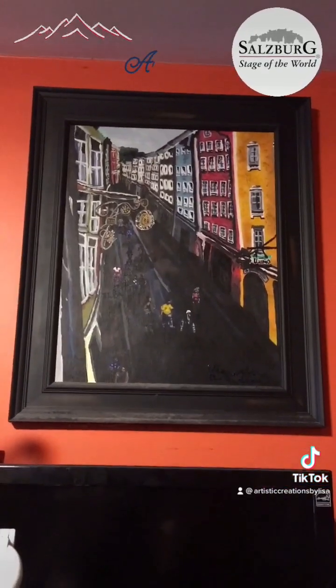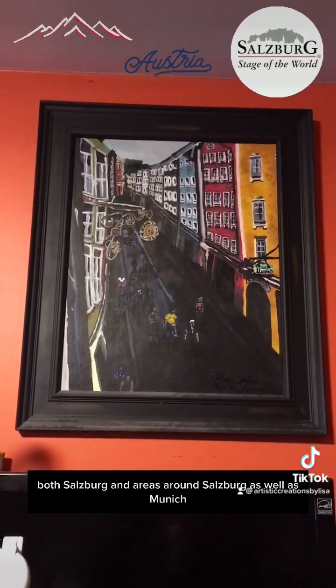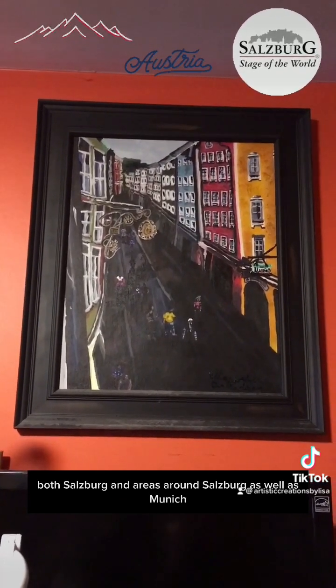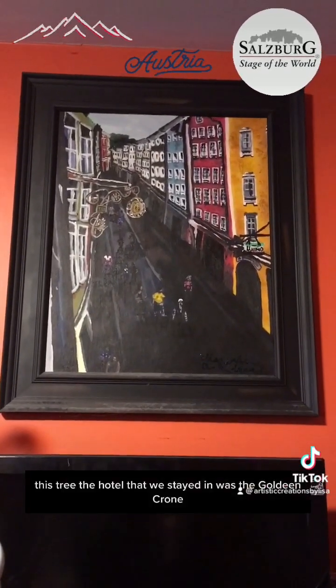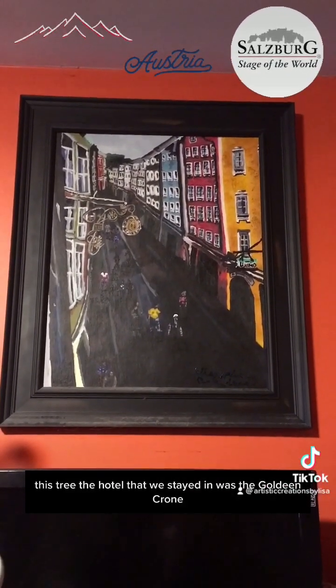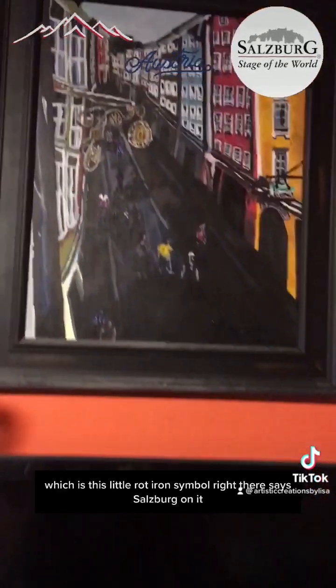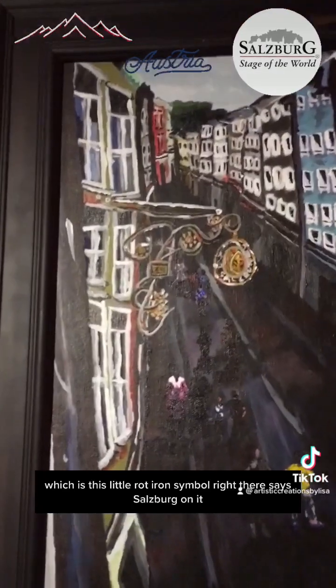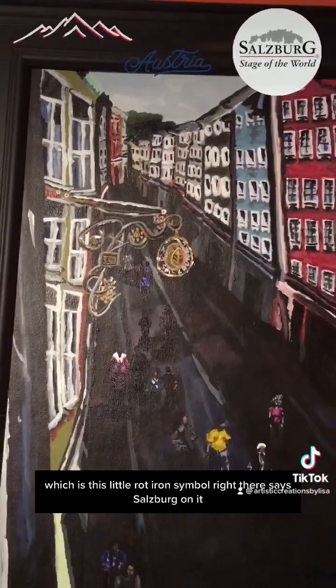We learned a lot about the history of Salzburg and the surrounding areas, as well as Munich. The hotel we stayed in was called the Goldine — that's this little wrought iron symbol right there that says Salzburg on it, which is the sign for the hotel.